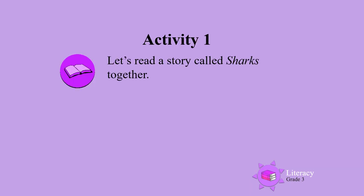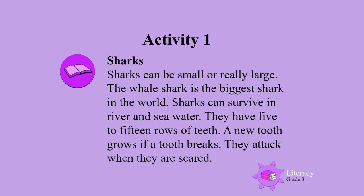Activity one. Let's read a story called Sharks together. Sharks.